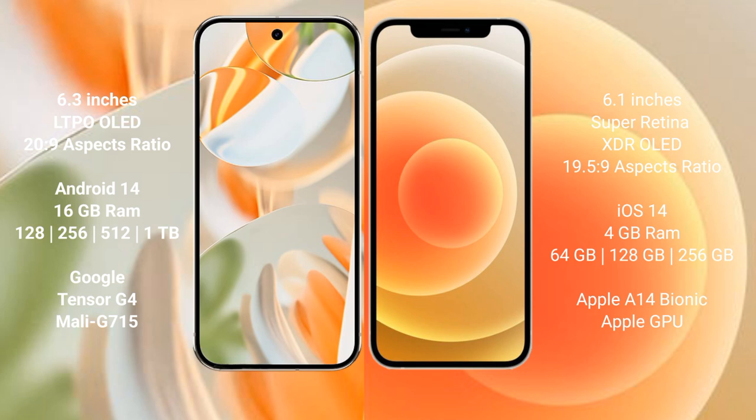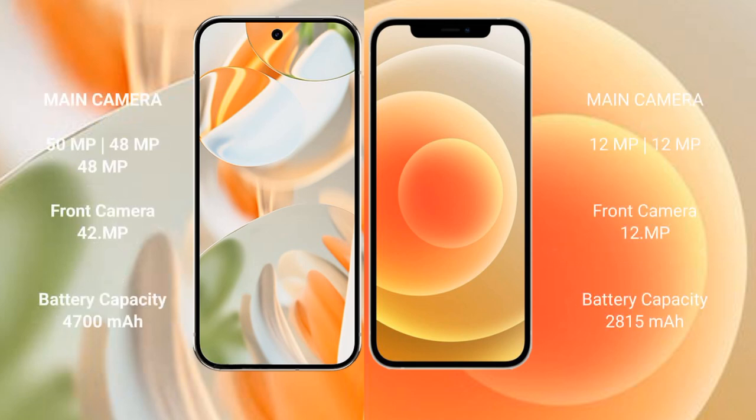The Google Pixel 9 Pro is powered by the Tensor G4 processor with a Mali GPU. The iPhone 12 comes with 4GB RAM and 64GB, 128GB, or 256GB internal storage, powered by the Apple A14 Bionic processor with an integrated graphics GPU.